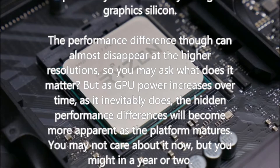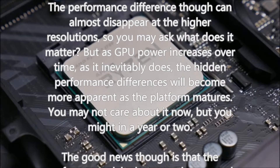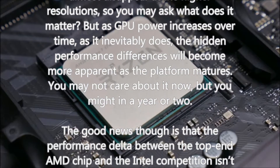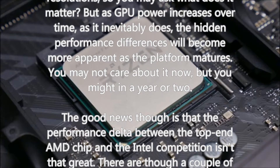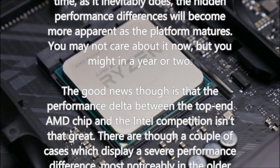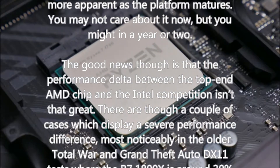The performance difference between CPUs can almost disappear at higher resolutions, so you may ask what does it matter. But as GPU power increases over time — as it inevitably does — hidden performance differences will become more apparent as the platform matures. You may not care about it now, but you might in a year or two.